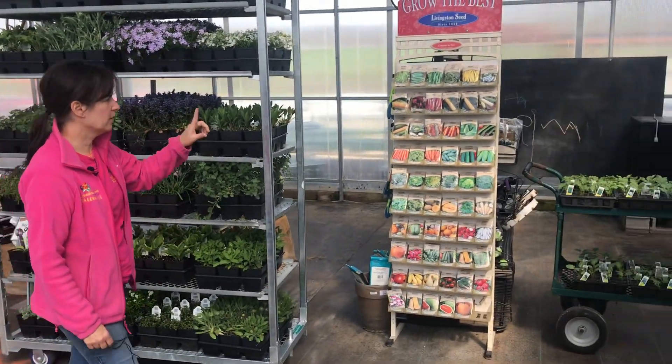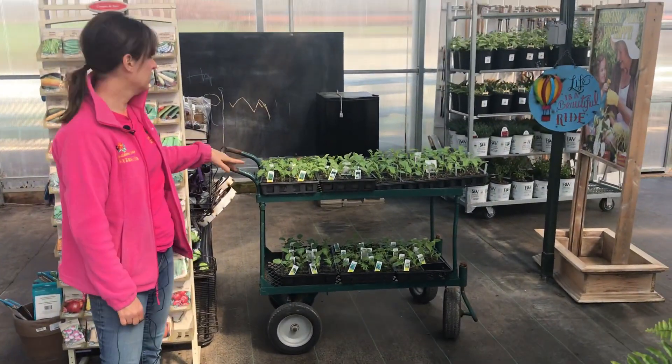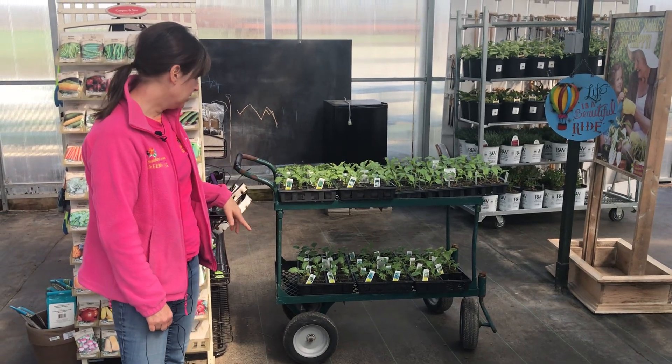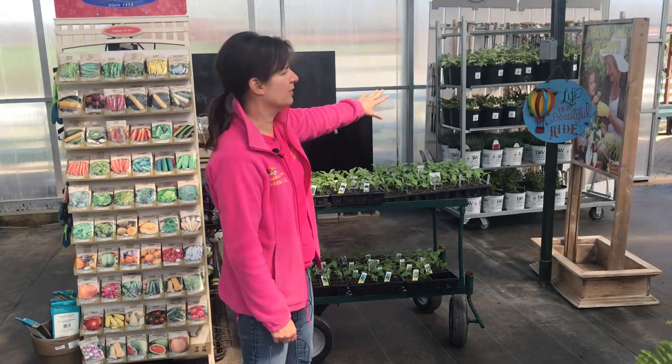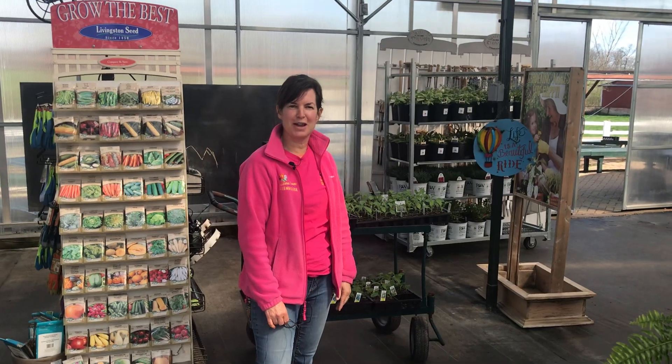We have seeds for your garden and some cold weather vegetables. I've got kale, cauliflower, broccoli, and some cabbage that's available, and then we have some other perennials as well. So if you're able to get out, hope to see you in the greenhouse!